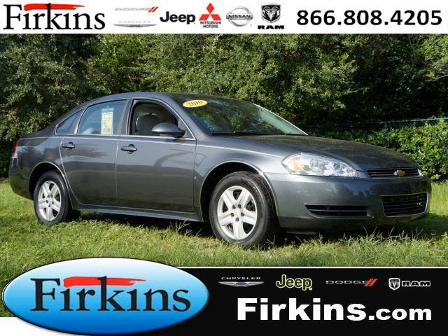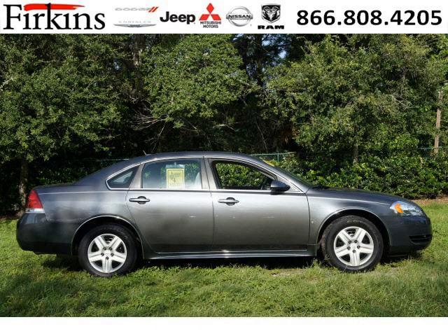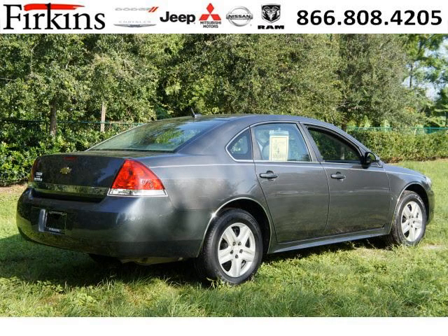Do you want to stretch your purchasing power? Well, take a look at this outstanding 2010 Chevy Impala. This Impala would look so much better with you behind the wheel instead of sitting on our lot. And with climate control, automatic transmission, it's bound to sell fast.